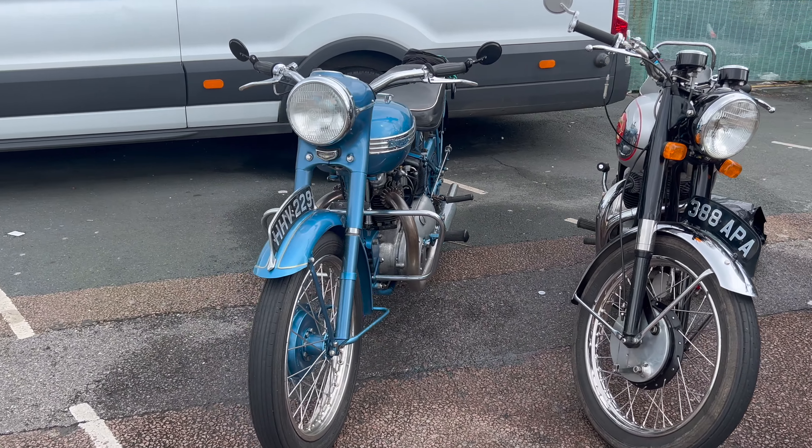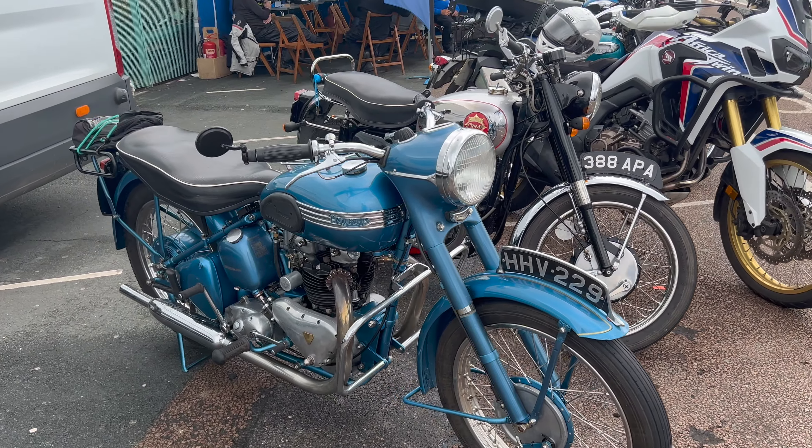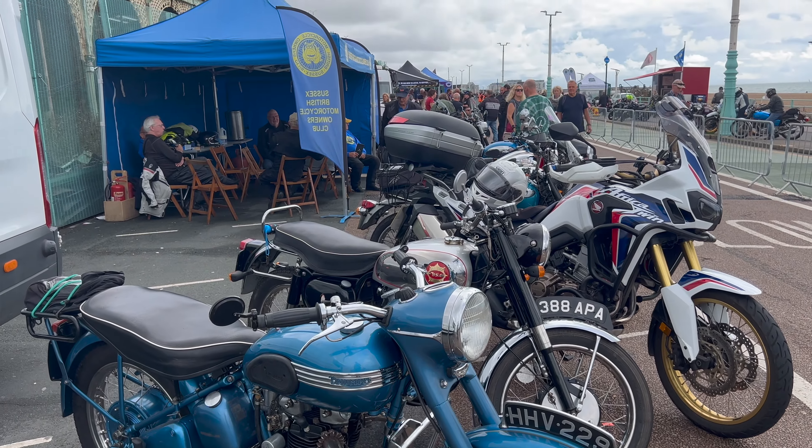Another highlight is the British Motorcycle Club, who showed off their collection of old British bikes, most of which, surprisingly, weren't leaking oil.